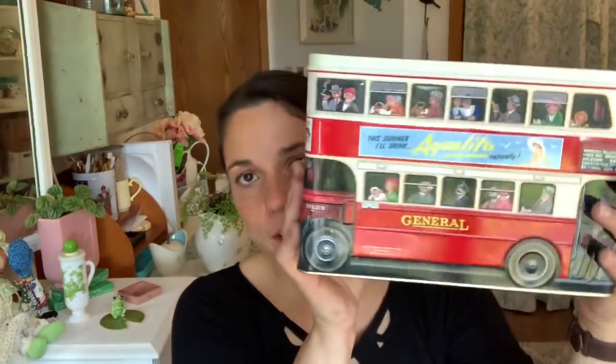She also picked up for me this tin — it's a double-decker bus and it says 'every housewife's choice, Miraglo Furniture Cream.' It actually held Scottish Biscuit food, so it's a reproduction, but I think it's adorable. I'll probably use that in 4th of July decor or maybe Christmas. I love tins.